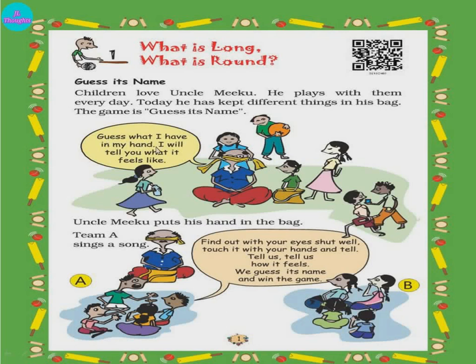Now guess what I have in my hand — I will tell you what it feels like. What is the child doing? She is tying the uncle's eye. When you tie with a cloth, can you see anything? Nothing. Then he will remove an object from the bag and just feel it. Feel means without seeing — touching and sensing what it is. He will touch it and tell you what he feels, and then you have to guess. The opposite team, sitting across, has to guess what the object is, and they should also not see the object.